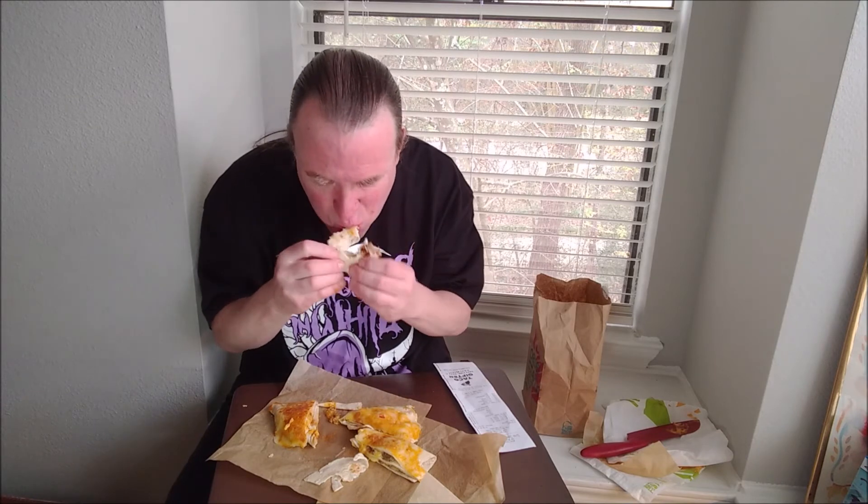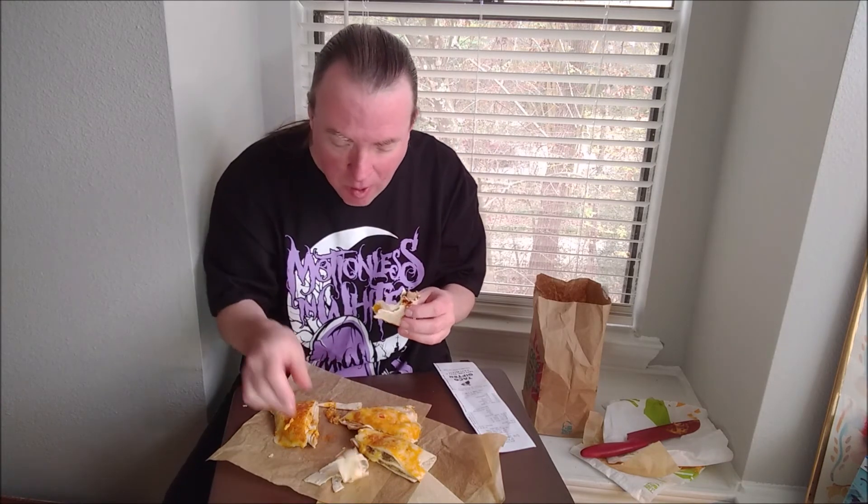Very good. Overall, this is 9.5 out of 10. I'm gonna choose the beef — good old ground beef — that's the winner of all of them. Chicken would be second, followed by steak. So in order of price, the cheapest one is the best.